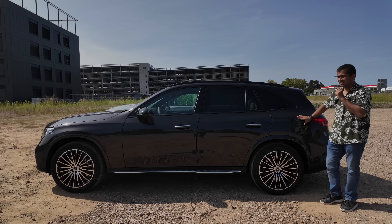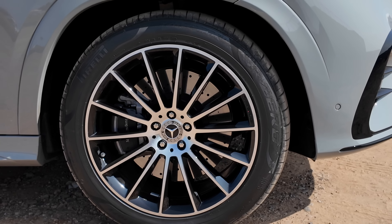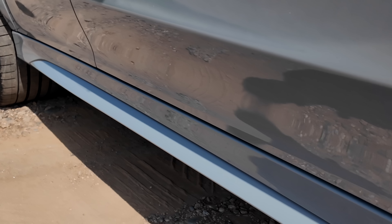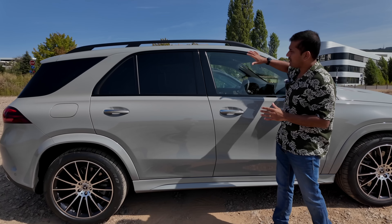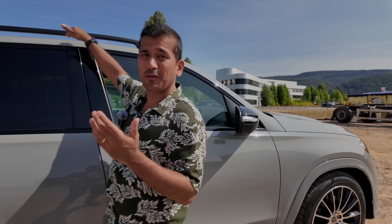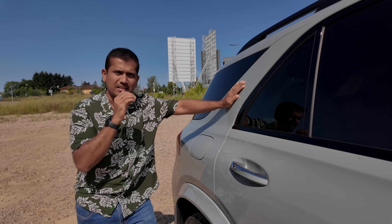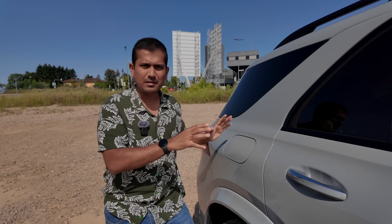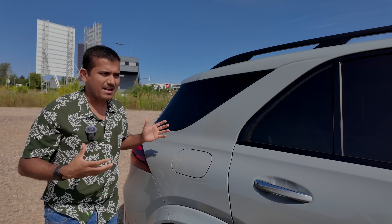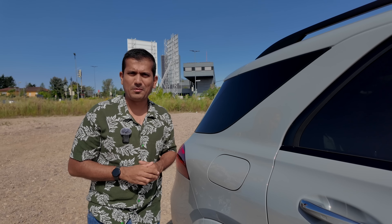Another important difference is the size: the GLC is 4.7 meters and the GLE is 4.9 meters. The GLE has 21-inch AMG wheels and body-colored bumpers, making it a bit more sporty. But just look at the proportions — the flat doors, tall and straight roof line, and critically this fantastic C-pillar. This is definitely an SUV and I love the C-pillar because it harks back to old traditional Mercedes SUVs. In my eyes this is the prettier of the two.